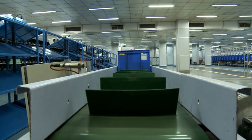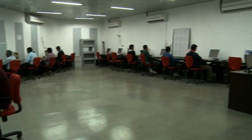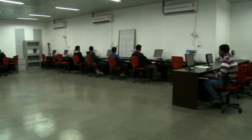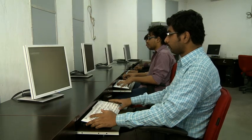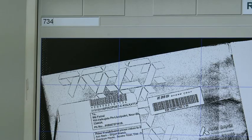In case the machine cannot read the address, it sends the image of the address to the video coding unit. The experienced and well-trained sorters there then look at the image of the address and give the command for sorting.